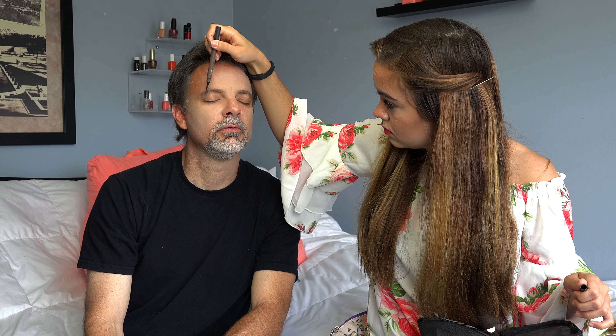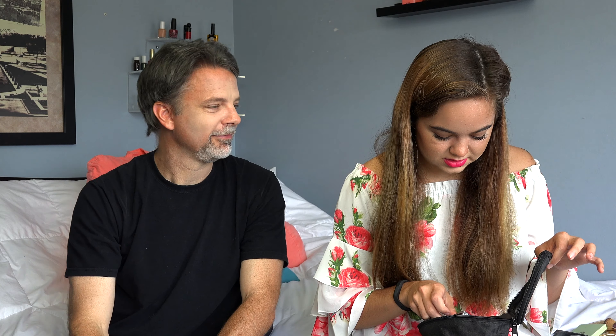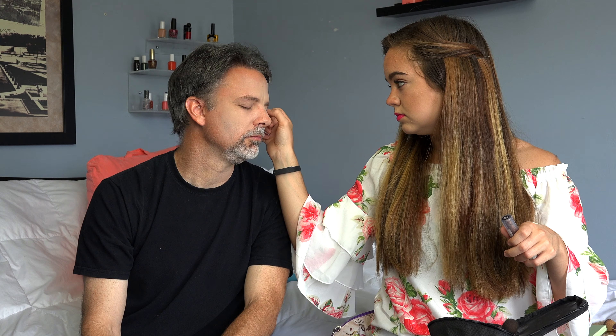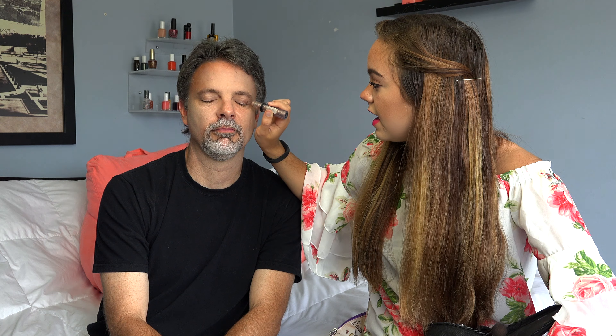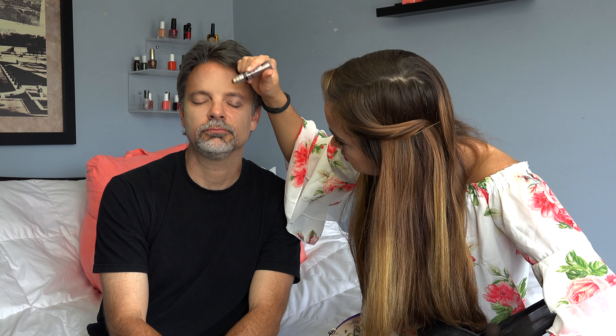Then I'm going to take my Glow Time Full Coverage Mineral BB Cream by Jane Arendelle. I have a zit right there — is there a zit right there? Well, that's kind of a scar. Can you cover that up for me? I'll try. I'm just gonna do my makeup that I typically do on my face, to my dad. So we'll see how it looks. Will I feel pretty? Should I feel beautiful after this?